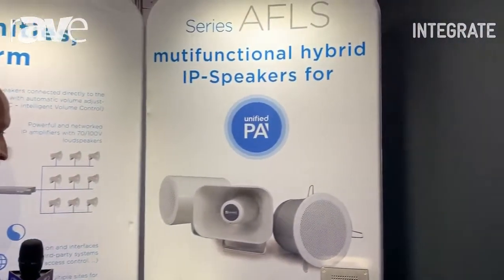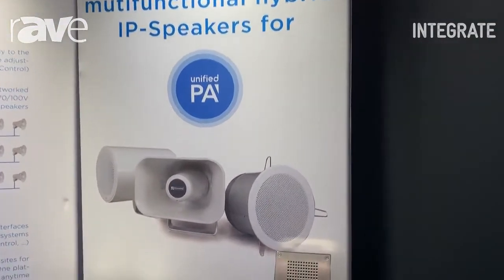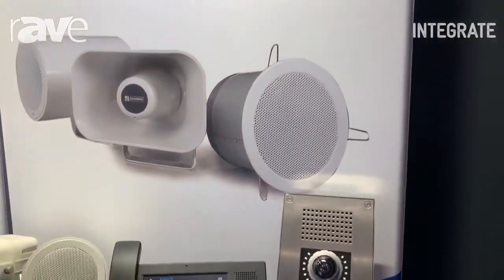Hey, this is Martin with Comend. Today I want to talk to you about our IP speaker systems. We have three different IP speakers: a ceiling speaker, a horn speaker, and a projection speaker.